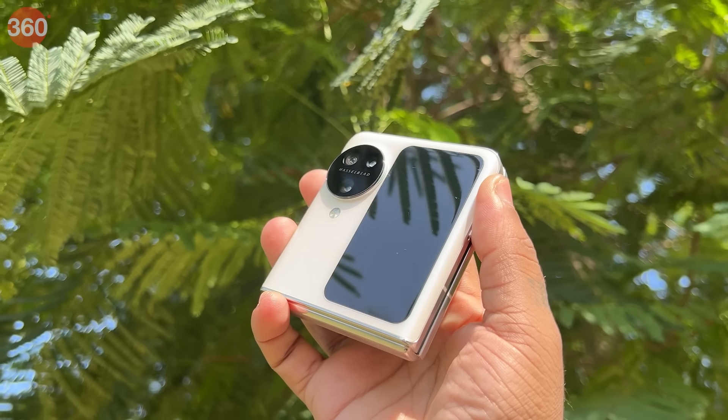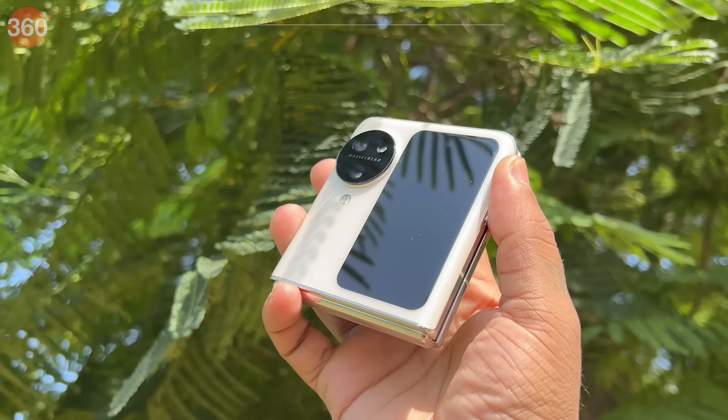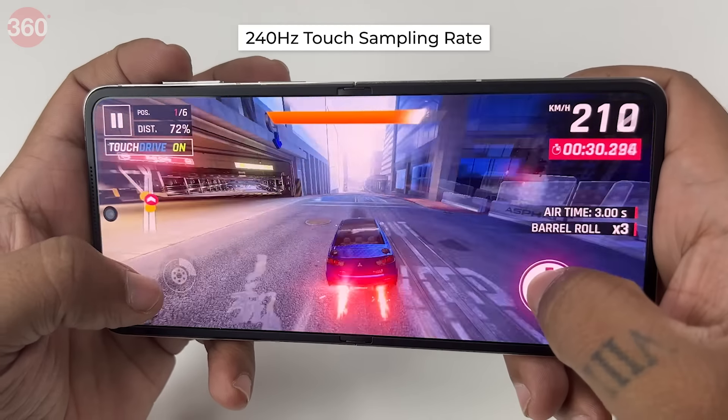The OPPO Find N3 Flip sports a large 3.26-inch AMOLED cover screen packed with lots of features, a 6.8-inch LTPO AMOLED display with a 120Hz refresh rate and 240Hz touch sampling rate. It uses flagship-level rear and front cameras co-tuned with Hasselblad, a flagship MediaTek Dimensity 9200 SoC, and lastly a massive 4300mAh battery with 44W SuperVOOC charging support.